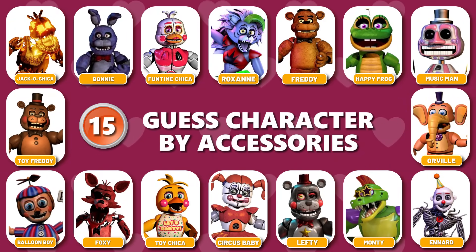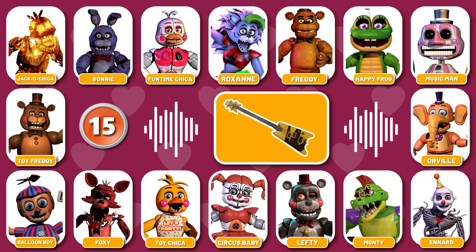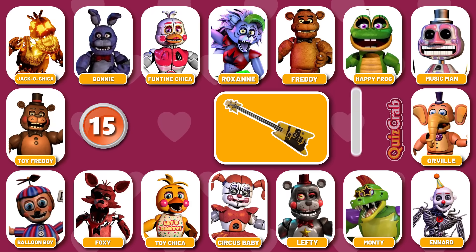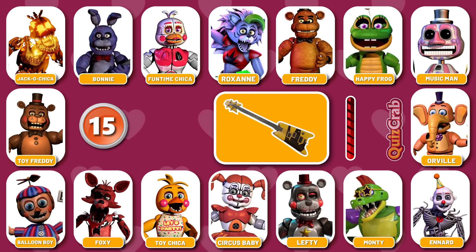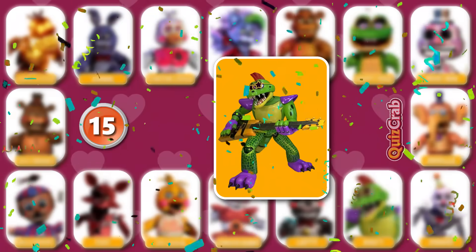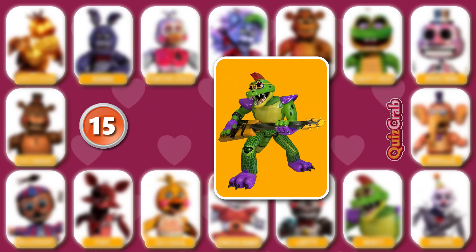Round 15. Up for the next challenge. You will bring me what I want, and if you fail me... Who do you think the character is? Yes, it's Monty.